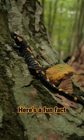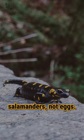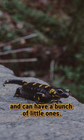Here's a fun fact: fire salamanders have babies that are already grown-up salamanders, not eggs. They become parents in the fall and can have a bunch of little ones.